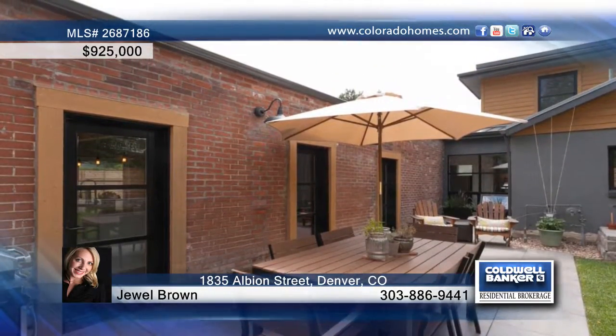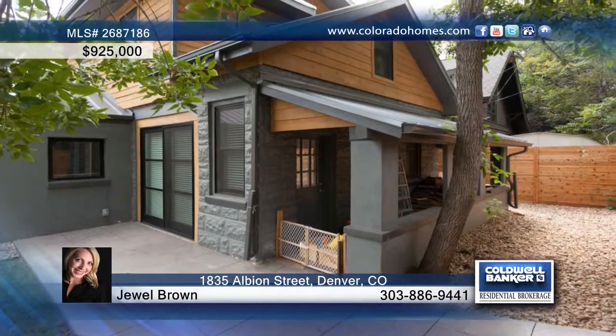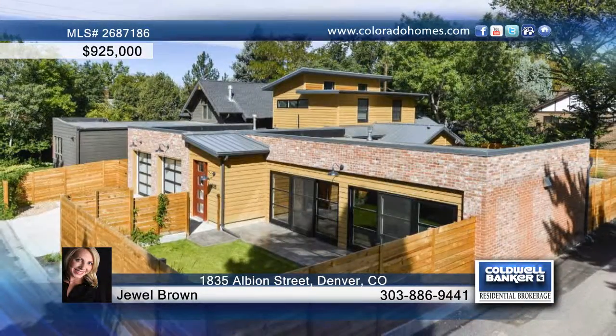This is a home you do not want to miss. Contact Jewel Brown to come see this stunning property in person. Call today.